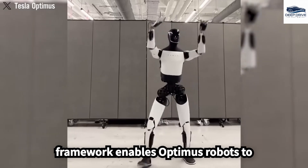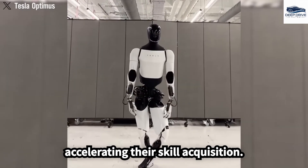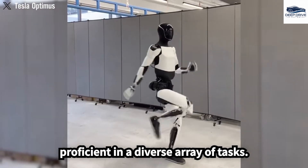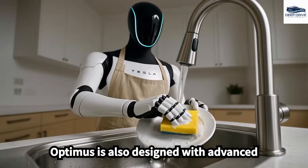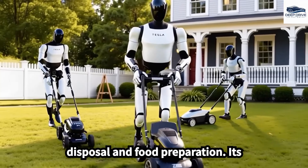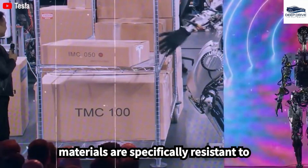The collaborative learning framework enables Optimus robots to instantly share knowledge, greatly accelerating their skill acquisition and creating a network of robots proficient in a diverse array of tasks. Optimus is also designed with advanced hygiene capabilities to maintain cleanliness during tasks such as trash disposal and food preparation, with materials specifically resistant to soap and water.